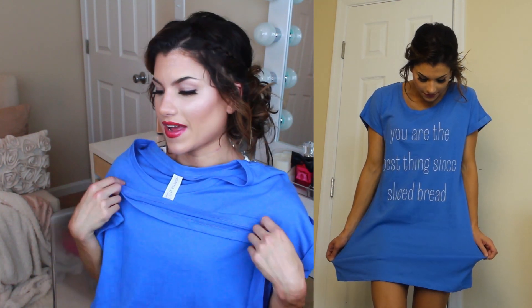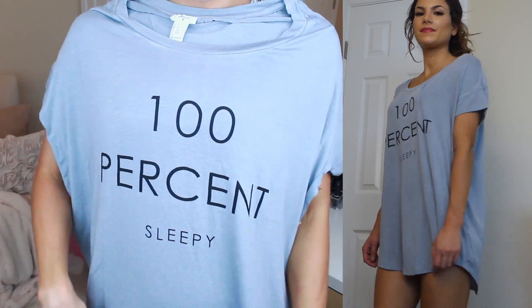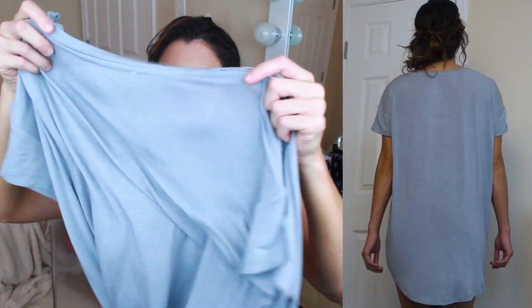Everything else I got is from Forever 21. I'm going to try and go through them a little more quickly because I have got a lot of stuff. I did pick up a few PJs — these are really cute, they have bunnies on them, and I love PJs that are really loose and breathable. I hate wearing tight things to bed. I also got this dress — it's an oversized t-shirt dress and it says 'you are the best thing since sliced bread.' I just thought it was funny. It's really comfortable and I find that Matt likes when I wear them. And there's this one that says '100% sleepy' — same thing, a loose oversized t-shirt dress to sleep in. It doesn't require any thinking; I just slip it on and I'm ready for bed.